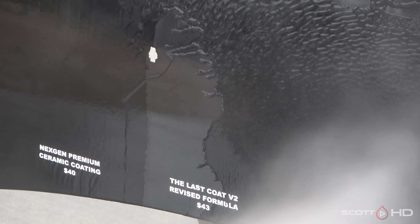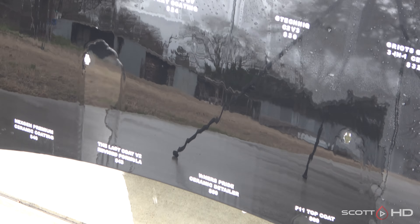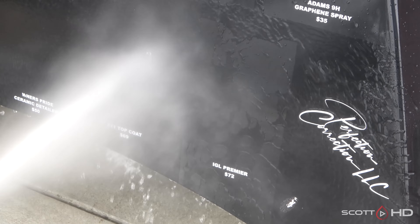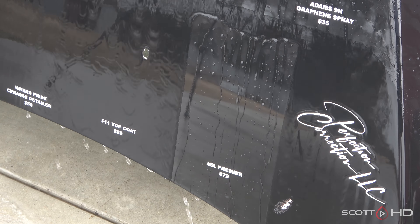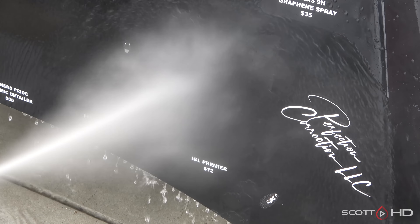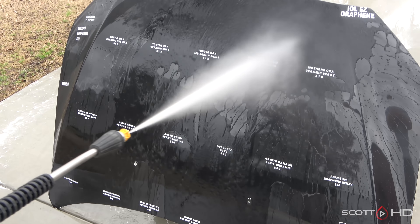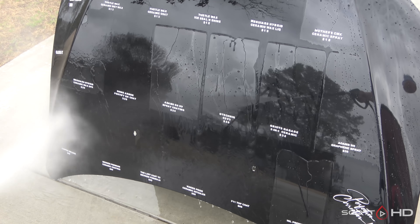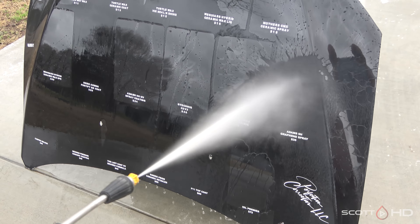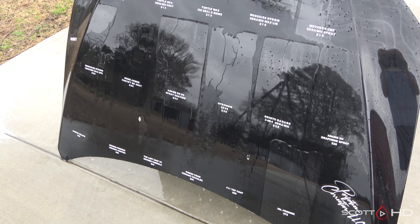Not a whole lot of protection left on some of these — we'll see how they stick around but we'll leave it at weak for now. Owner's Pride Ceramic Detailer failed within 60 days. F11 Top Coat failed on the first rinse. IGL Premier is extremely hydrophobic. Getting down to the final few — if you had to pick a top three right now, let me know in the comments. My picks right now would be IGL Premier, Griot's, and maybe Adam's 9H or Mother's Hybrid Ceramic Wax, but we're not at the end yet.